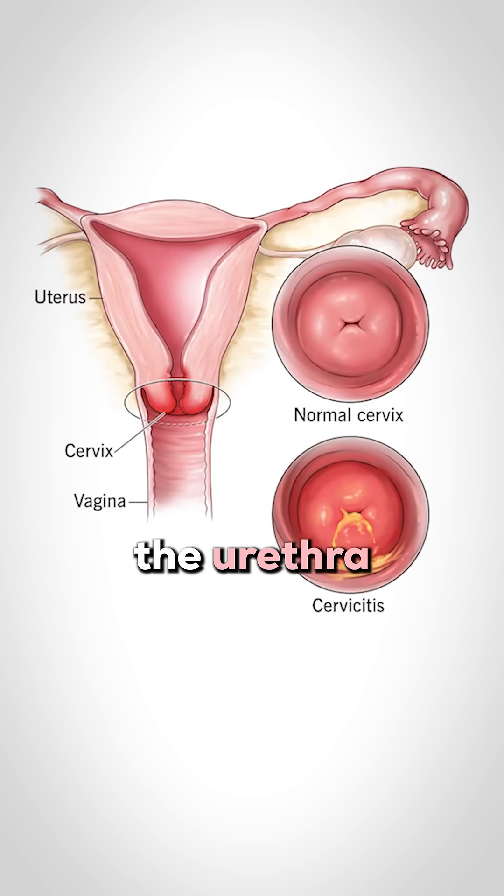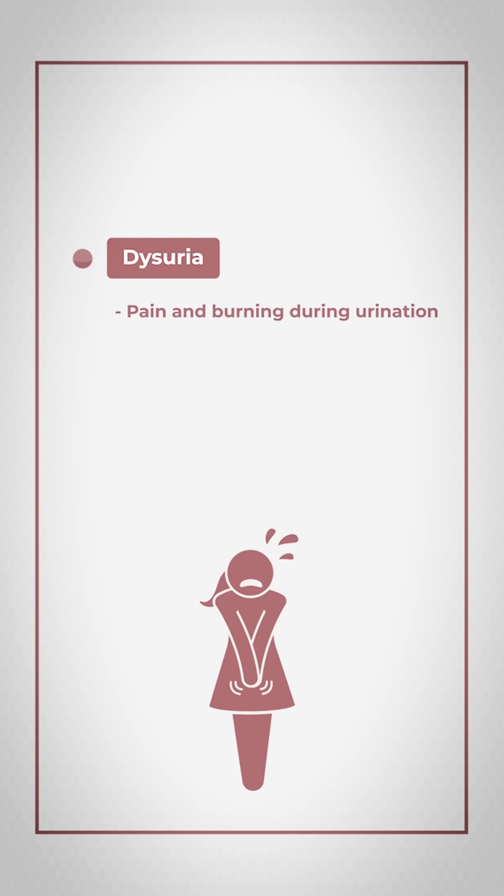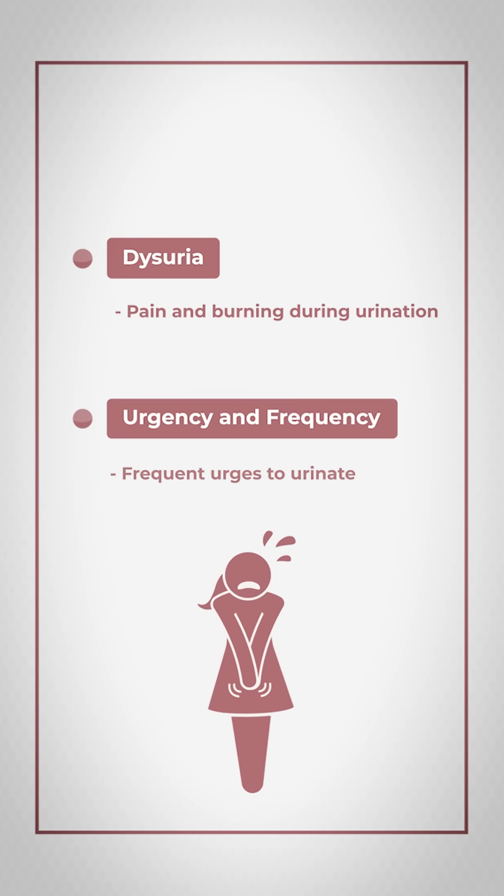If there are symptoms of the urethra being infected, these would include things like dysuria — which is pain and burning during urination — as well as urgency and frequency, which is frequent urges to urinate.